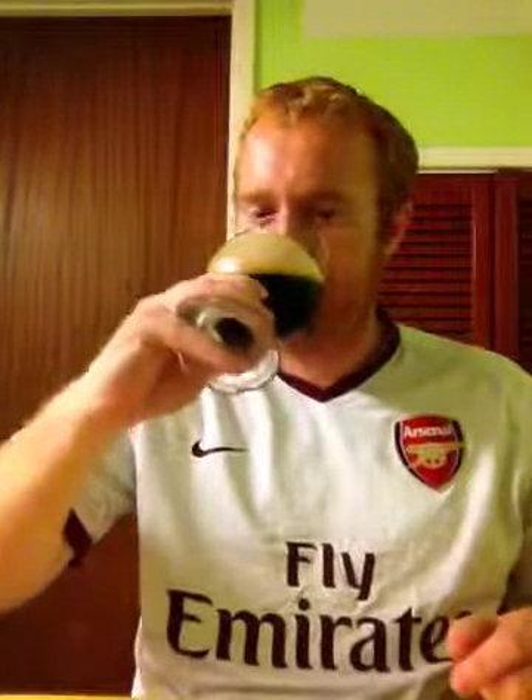This beer is good. So what is the finish like? This beer has wonderful roasted malts with beautiful espresso coffee notes, followed by a nice crisp dark chocolate bitter finish.